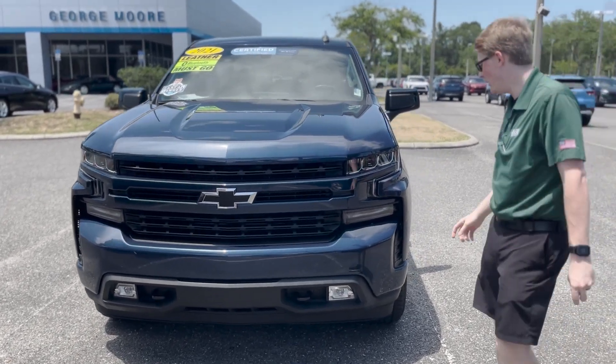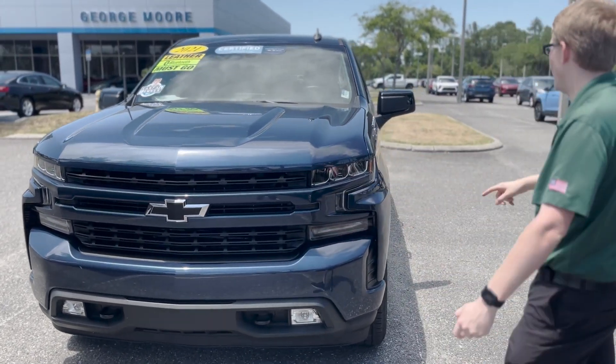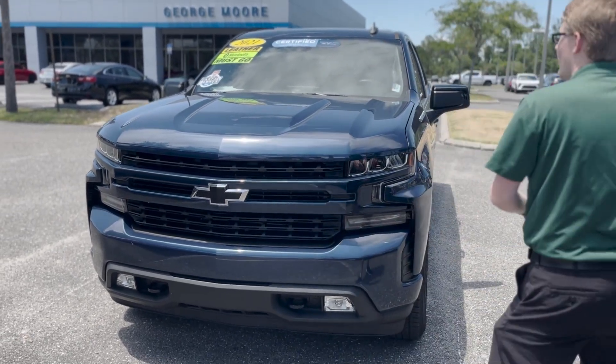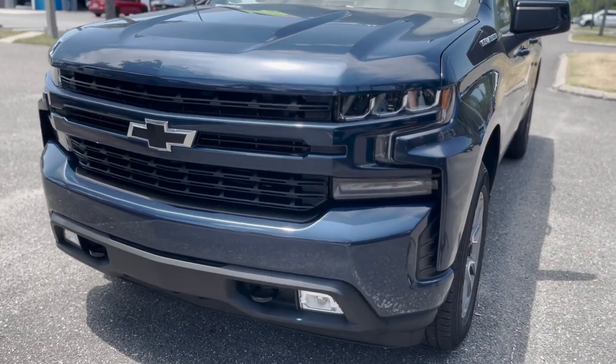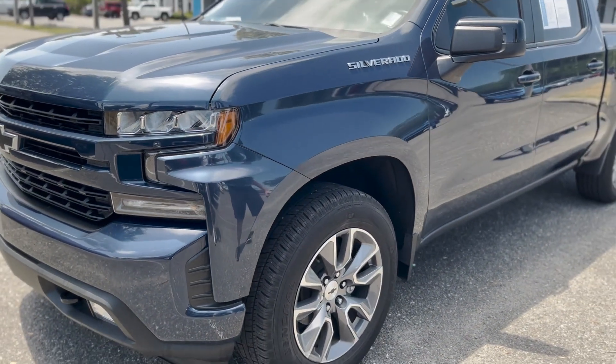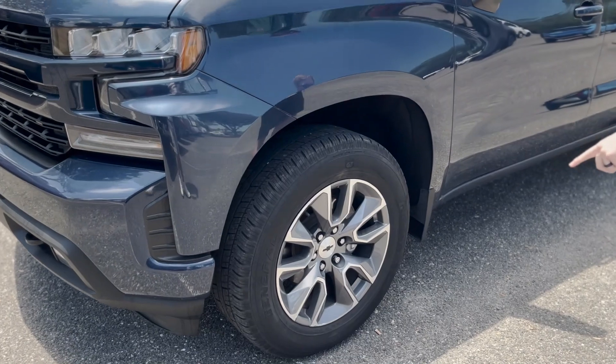This is the RST trim model, so you're going to have body color matching front and rear bumpers and door handles. You've got the blacked out bow tie with a blacked out grille here. This truck does have the 5.3 liter V8 engine in it, so it does have plenty of power. It's going to tow about 9,000 pounds. You've got the beautiful RST rim there as well.